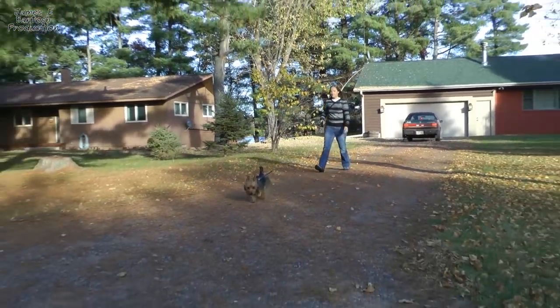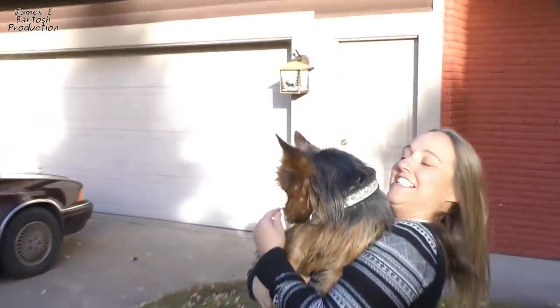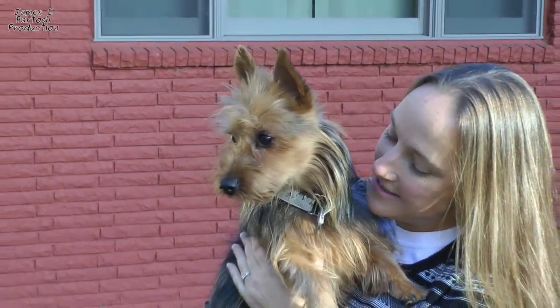I have found my forever breed — I will always have an Aussie. They're so like little people that it's hard to sometimes remember that he's a dog.